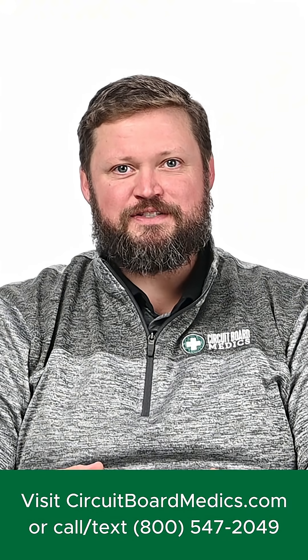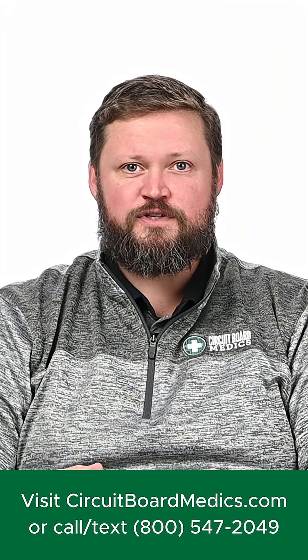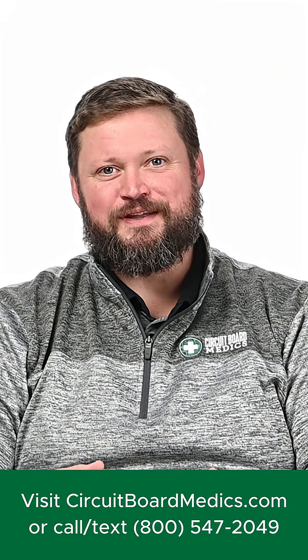If you're in need of a high-quality replacement actuator, you can visit us at CircuitBoardMedics.com or give us a call at 800-547-2049. We look forward to serving you.